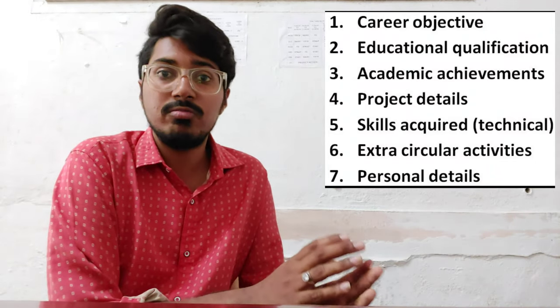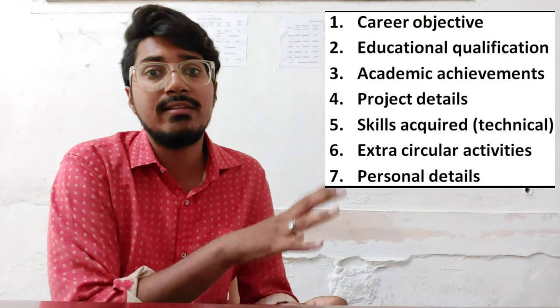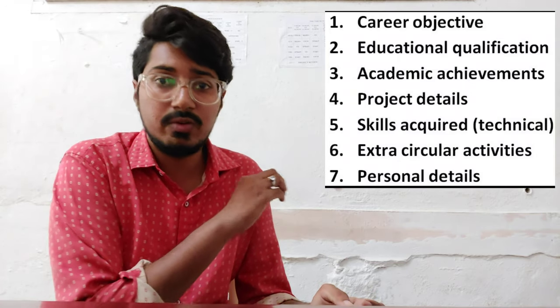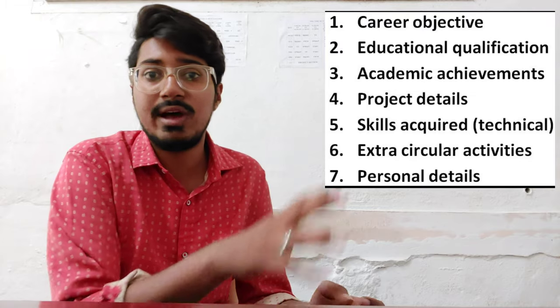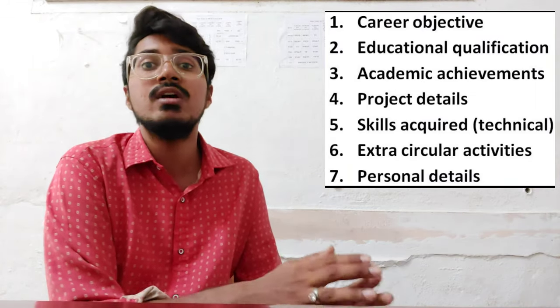Coming to the last seventh point — one of the foremost important things — personal details. You need to provide a few personal details about yourself, such as your name, your father's name, your hometown, which place you are from, and whatever languages you know, etc.